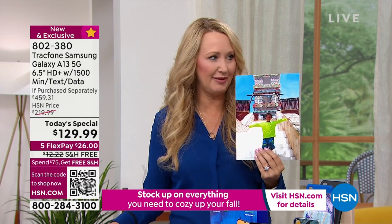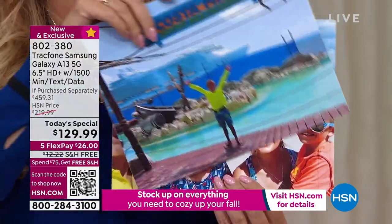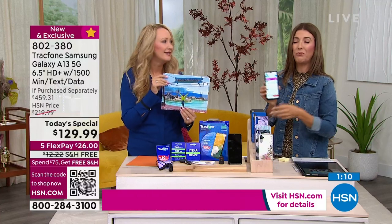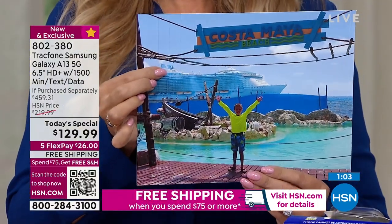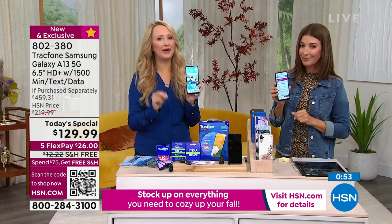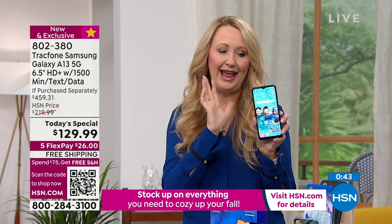I sneaked in some family photos — I actually enlarged them, which I don't typically do with a cell phone camera, but because this one is 50 megapixels the quality is really great. If you already have a plan, you can transfer unused minutes to your new phone — when you're using the same phone number on your current TrackPhone, any unused minutes roll right over.